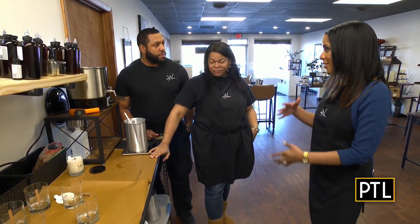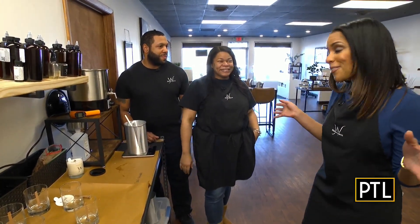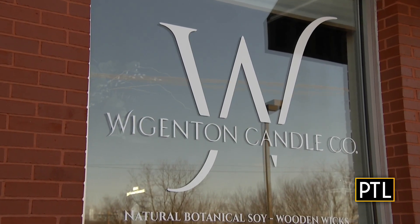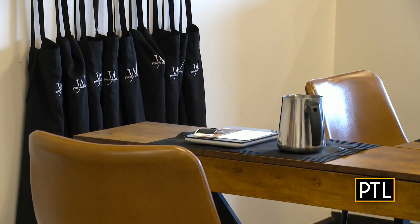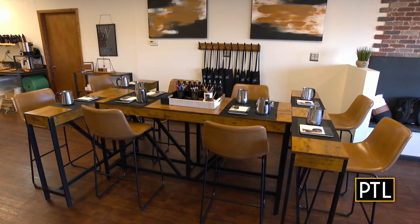Speaking of storefront, you have this beautiful space here. Here at 4400 Old Penn, at our storefront, we're able to retail our candles, which we actually make on site as well. And we're able to host candle making workshops as well as private candle making parties.